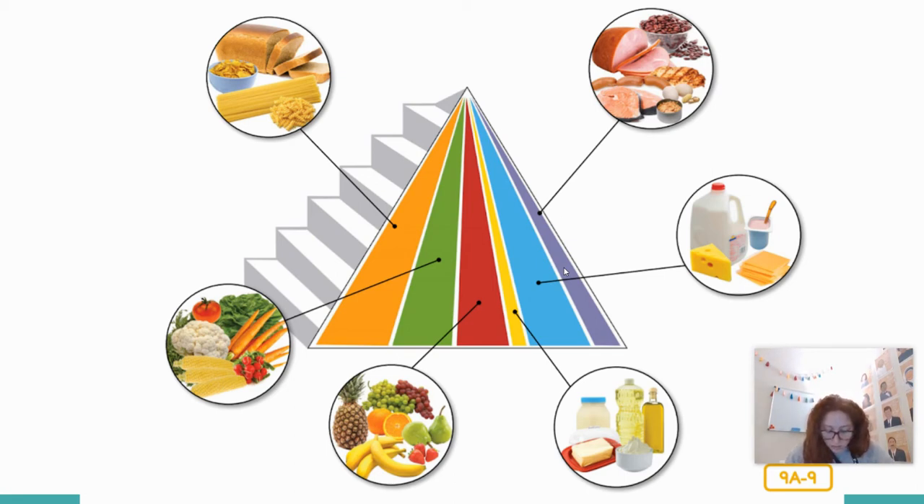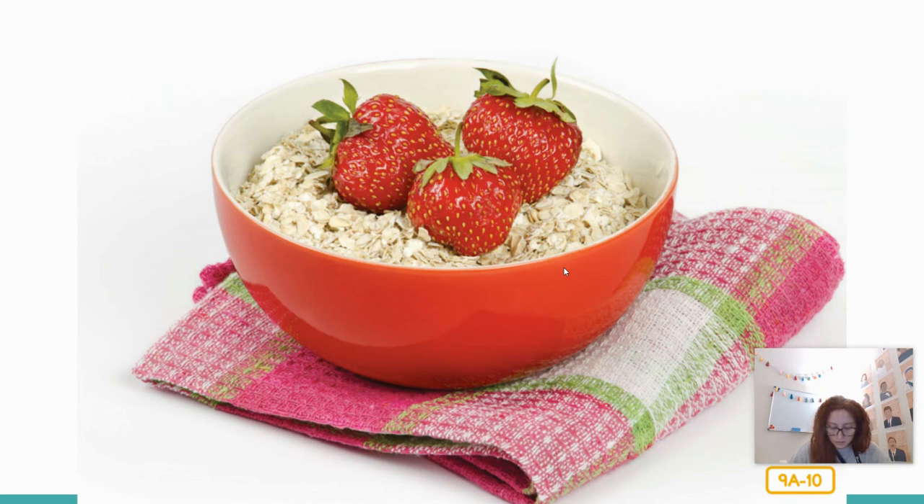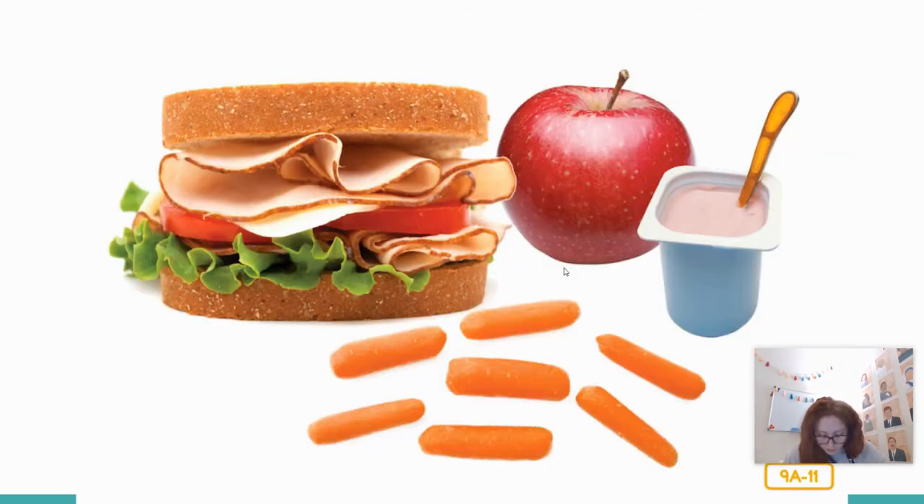Are you ready to order some healthy meals from Chef Steph's menu? It's important to eat three healthy meals a day, and to eat healthy snacks too. For breakfast, how about oatmeal with some fresh strawberries and a glass of orange juice? The oatmeal is your grain, and the strawberries are your fruit. For lunch, how about a roasted turkey sandwich with lettuce and tomato on whole wheat bread, some carrot sticks with yogurt dip, an apple, and a glass of cold milk? That covers our grains, vegetables, fruit, milk products, and meats — a pretty balanced lunch.